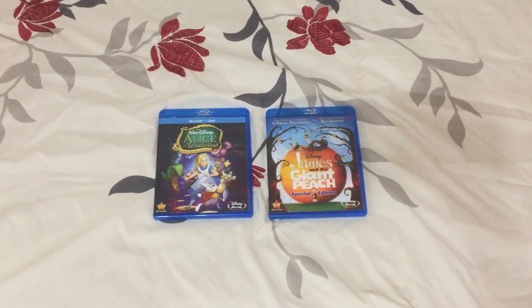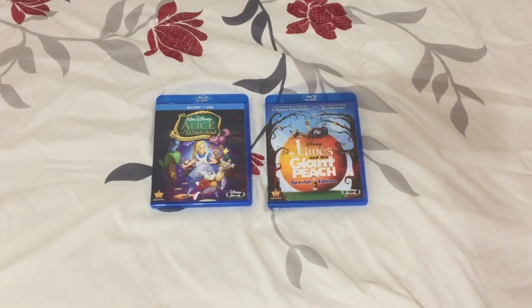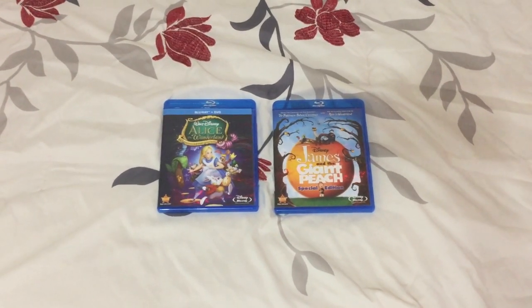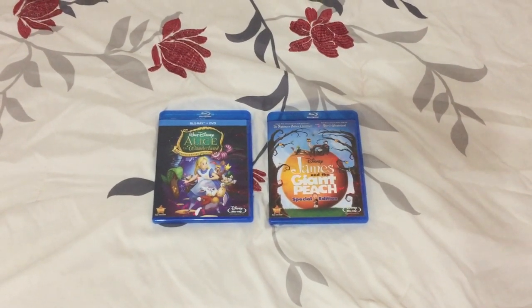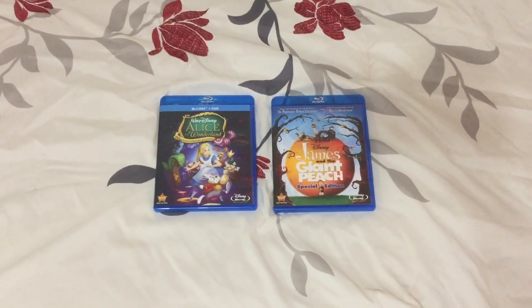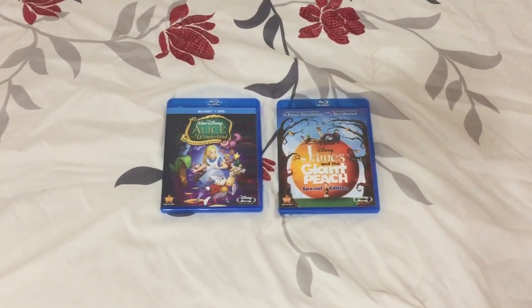Hey everyone, this is Irvin's Movie Corner and it's time for a Blu-ray update for March 1st, 2021. I got two Blu-rays that I did receive from Disney Movie Club that I ordered on February 12th, which is Lunar New Year, as part of the $2 for $20 sale, and they finally came today. Let's begin the update right now.